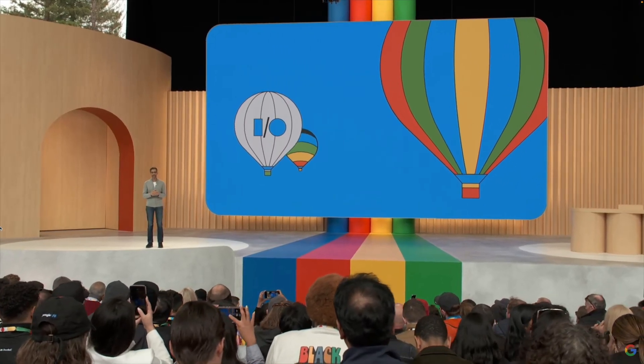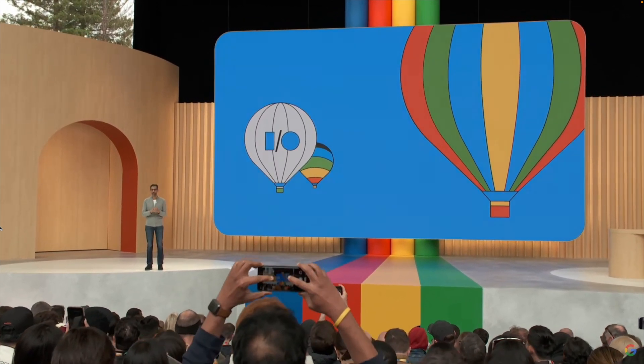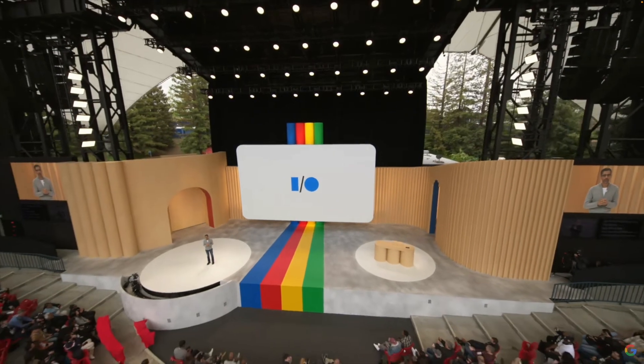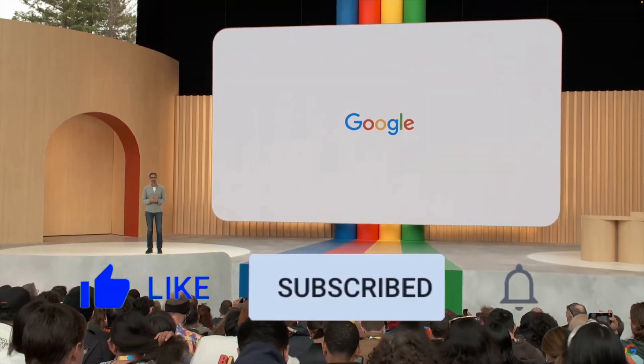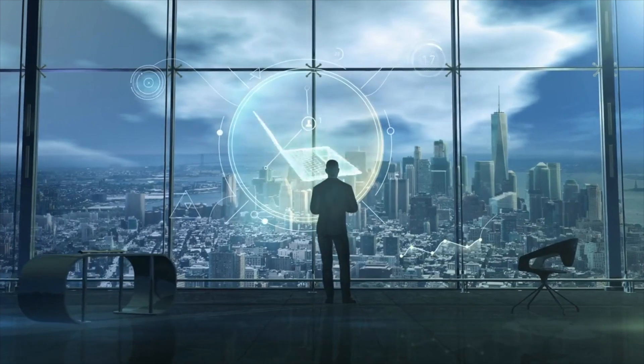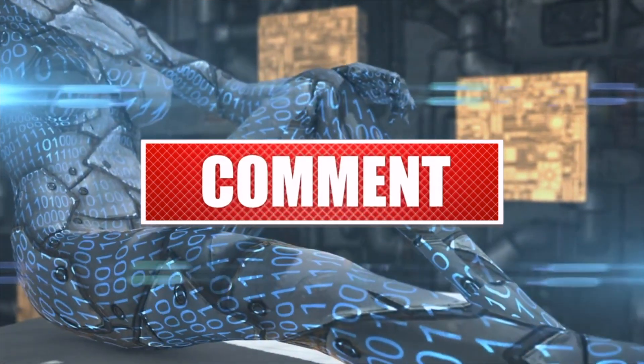That concludes our update on the most recent AI tools announced at Google I/O. If you enjoyed this video and want to help it reach a broader audience, please click the like button and subscribe. We'd also love to hear your thoughts on these AI tools from Google, so feel free to share your opinions in the comments section.